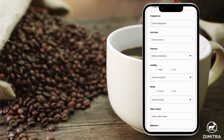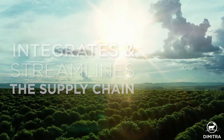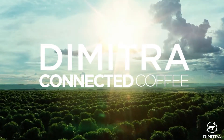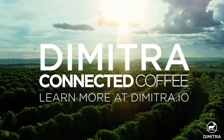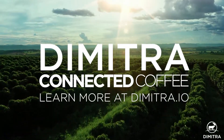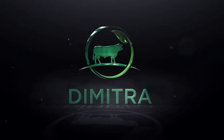Dimitra Connected Coffee seamlessly integrates and streamlines the supply chain to ensure the quality of your coffee beans and prove compliance with global food safety regulations, allowing you to focus on the bigger picture and tell the story behind your coffee beans — tracing it right back to the grower with every cup.